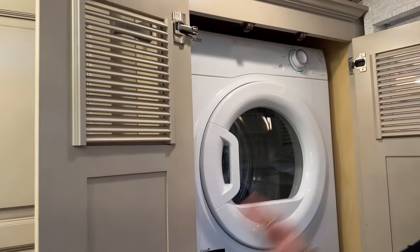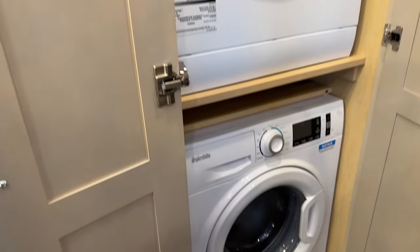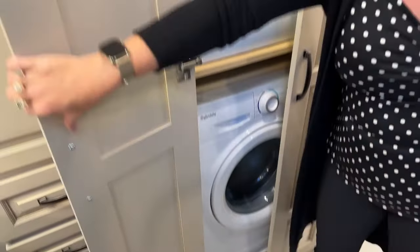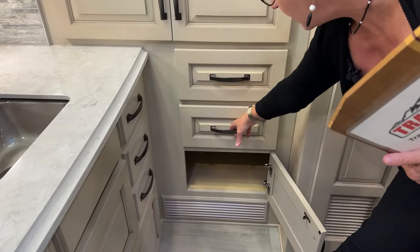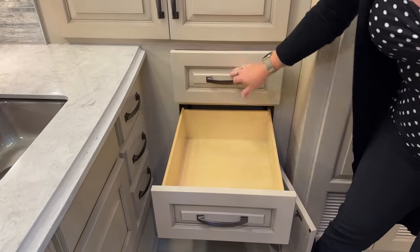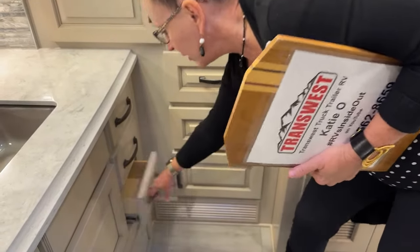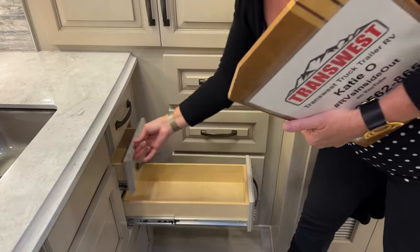The washer and dryer will really help with keeping the amount of clothing you need to bring down to a minimum. One of the things so fantastic about this 4081 is all of the extra drawer storage down here — great place to keep boots, flip-flops, shoes. And then look at these extra drawers, a nice place to keep bathing suits, underwear, socks. If you have a lot of friends with you, everybody can have their own drawer here in this rear bath.